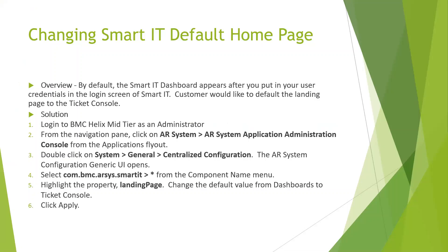In Smart IT, the default home page comes up as the Dashboard. The problem is customers don't want agents going to the dashboard — they work in the ticket console. The old ITSM mid-tier showed the ticket console or overview console by default. Switching to ticket console display has a trade-off: broadcasts appear in the dashboard in Smart IT, not as pop-ups like in ITSM. You gain direct ticket access but lose immediate broadcast visibility.